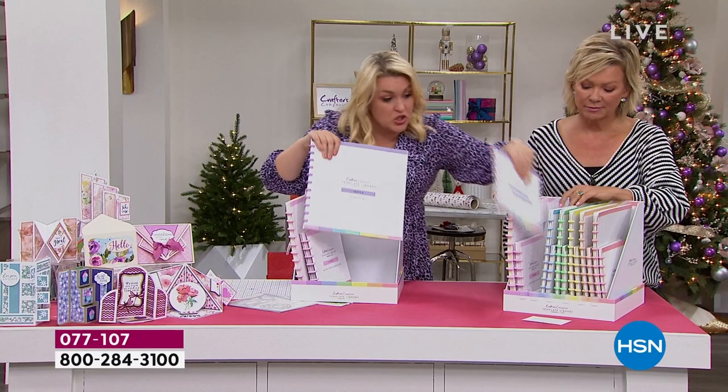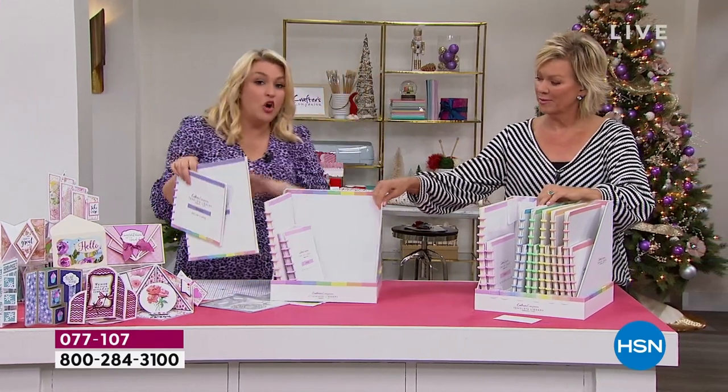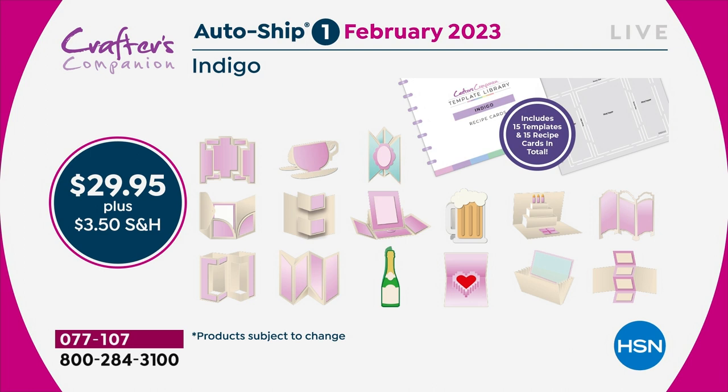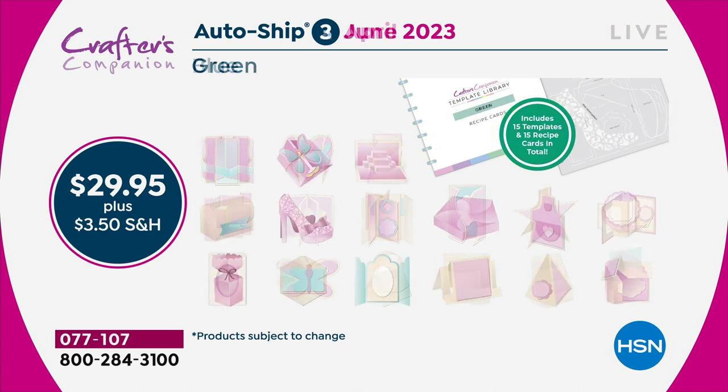In the original shipment you're getting 30 templates and 30 recipe cards. You've got enough crafting to last you through to February. Then in February I'm going to send you the next 15 — we're going to start doing teacup cards, mugs. Then two months later you'll get the next shipment, and they're color-themed to keep things organized.